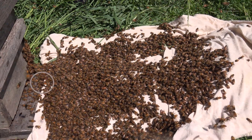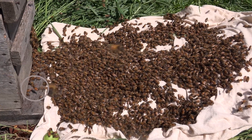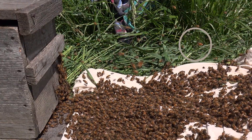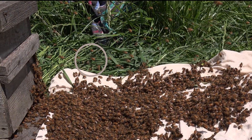About a minute later she's flying around the entrance for a few seconds, and then back across the scene about 10 seconds later. The bees are still marching in even though the queen is still outside flying after two and a half minutes.